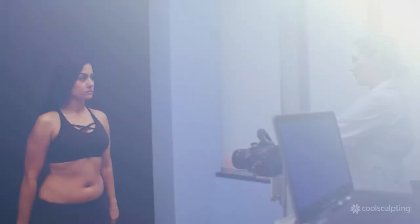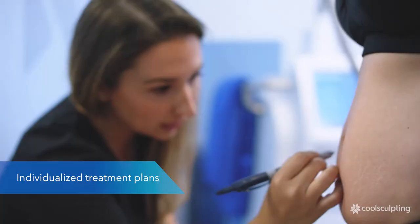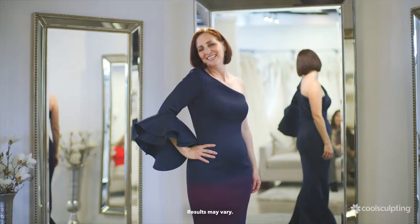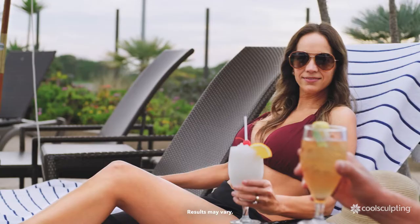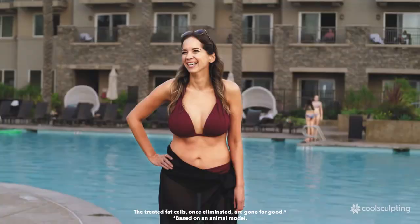It all starts with your specific fat reduction goals and creating a personalized treatment plan that you and your doctor will develop during an initial consultation. CoolSculpting can reduce stubborn fat in treated areas. This means your clothes may fit and look better. Best of all, those treated fat cells, once eliminated, are gone for good.